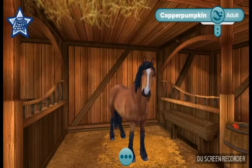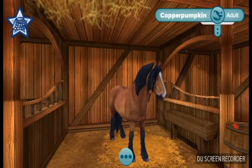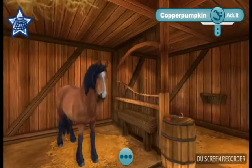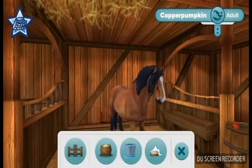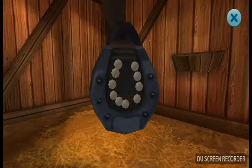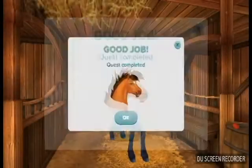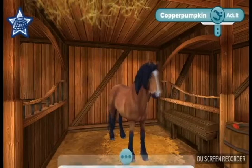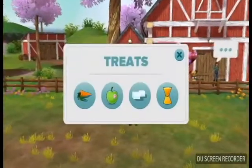So once we finish a few things with her, we're going to take her outside and give her a few treats. Then we're going to see how her foal turned out. We're not entirely sure that the foal will be perfect by any means, because it was a cross-breeding between a drafter and a regular horse. So we hope the foal turns out good.